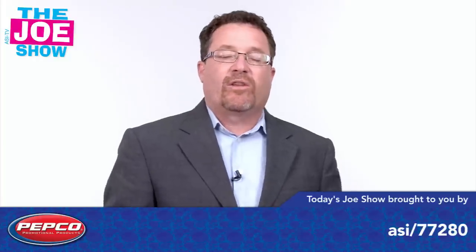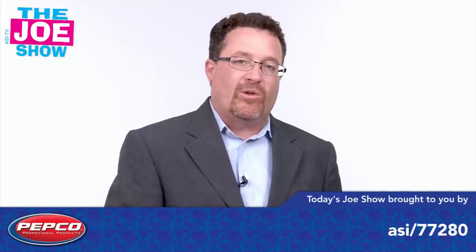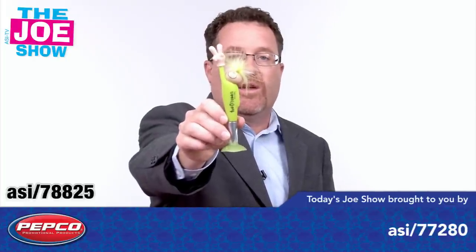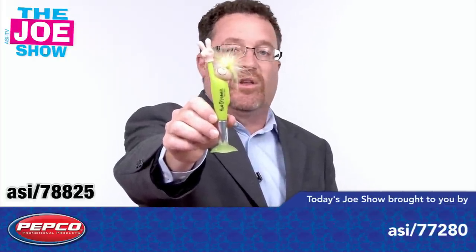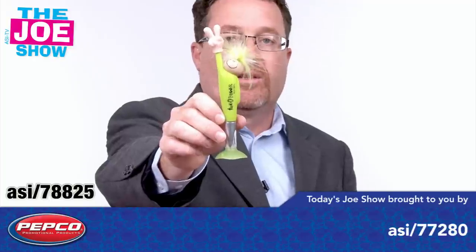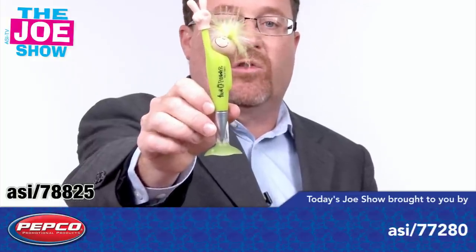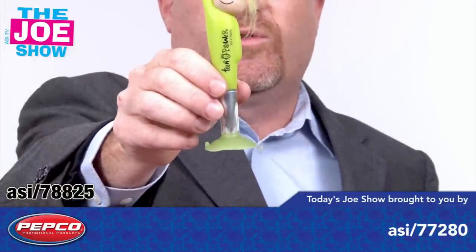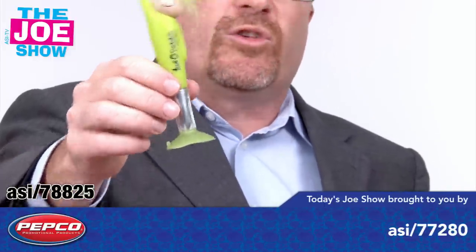Now what do you do once a student does something special? Maybe they've helped another student — good citizenship. Well, why not reward them with a pen? If you have a bunch of these, you can give them to students throughout the year. This one's got a little peace sign up there. You can get the school name in there. It's got a little desk stand, a little suction cup, and it's called Goofy Hands. So again, for achievement, for student of the month, you can give these out to students.